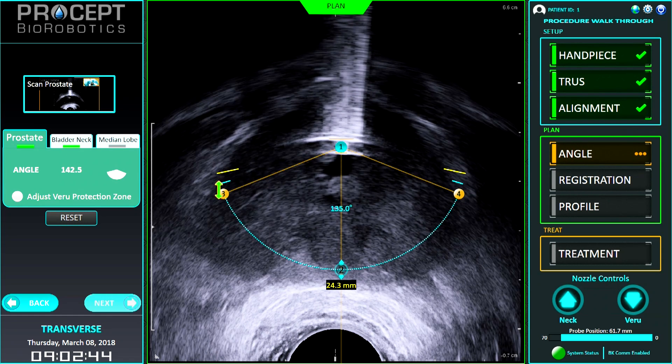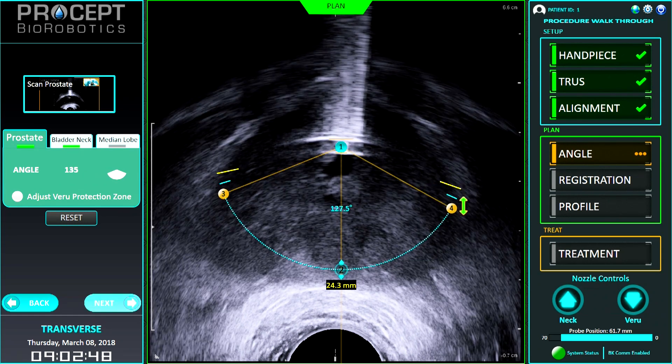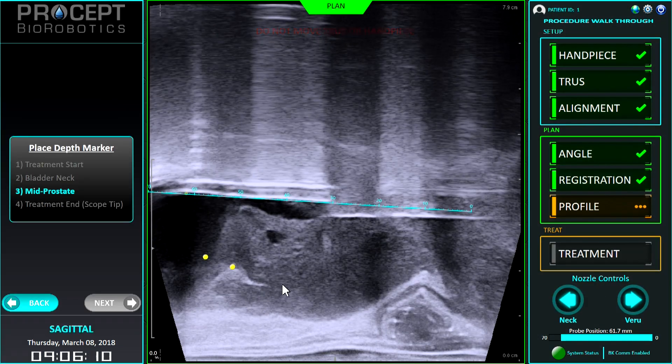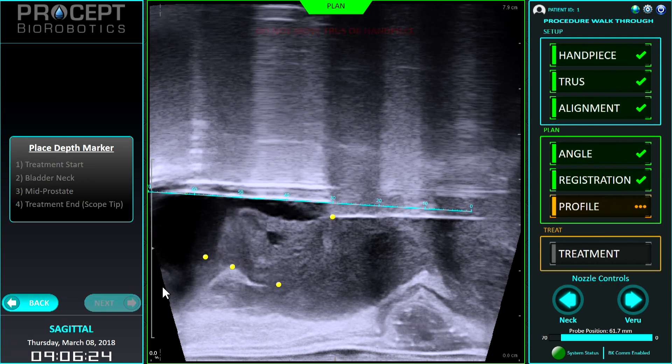Usually when you have a very good outcome, that good outcome carries complications with it. There is a trade-off the patient always has to face. If the patient wants an optimal outcome in terms of symptomatic relief, they'll have to be willing to pay the price in terms of complications — especially those of a sexual nature: ejaculatory dysfunction, erectile dysfunction, and in some cases incontinence.